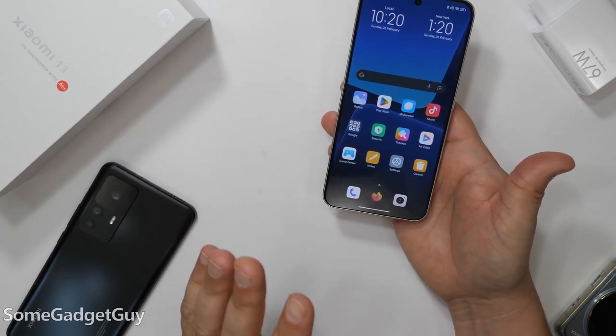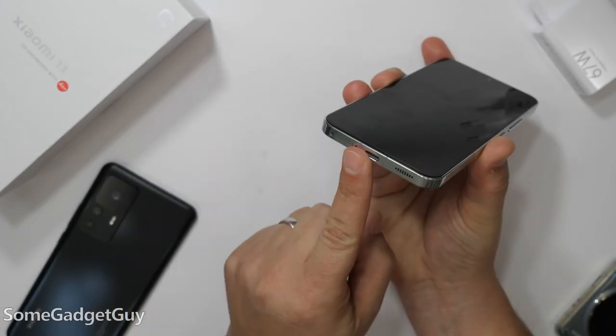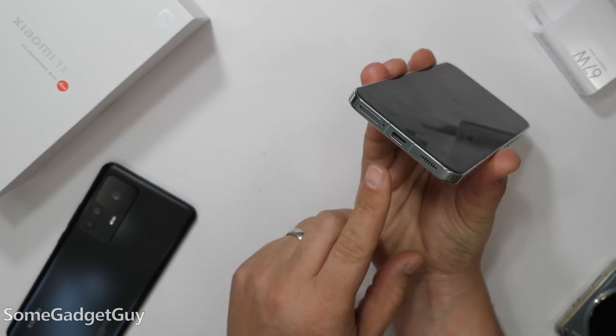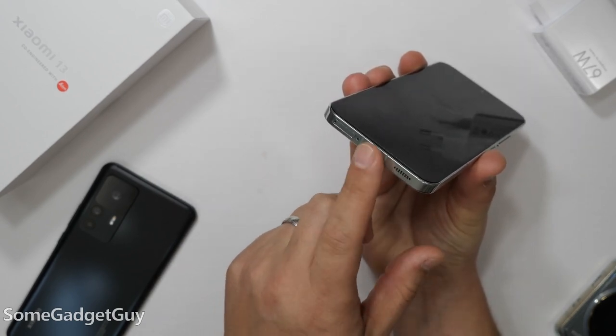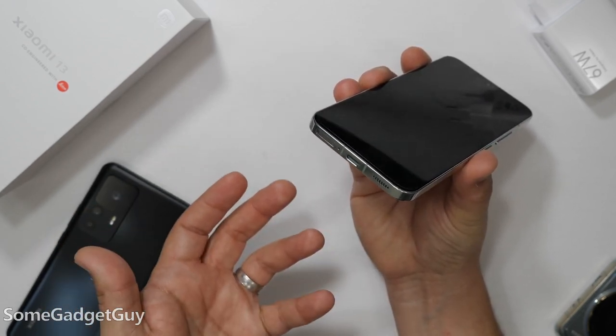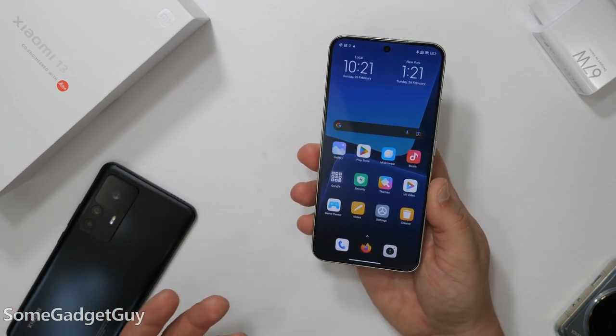I feel the flat edges make interactions — especially when apps have controls out to the sides of your screen — just a little bit easier. Always happy to see an IR blaster at the top of the phone. Popping out the SIM pin tool, we do have a dual SIM card tray. Unfortunately, this being a Xiaomi, the USB port is not USB 3 — it's still USB 2 and does not support video output.